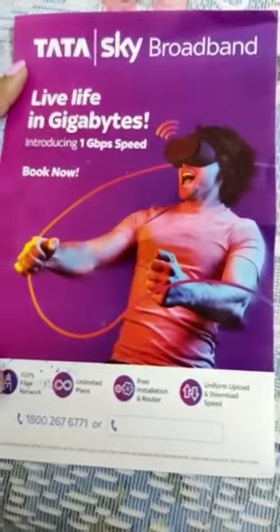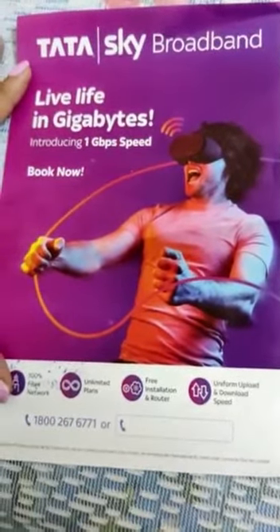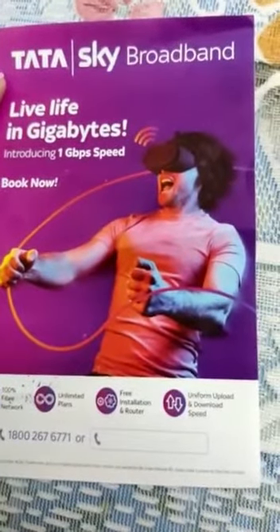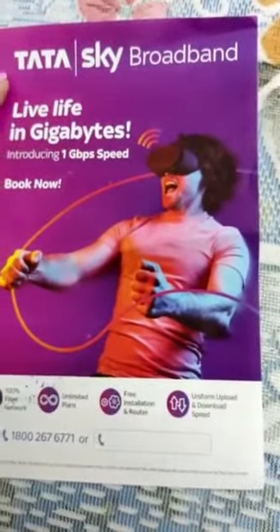We live in Jaipur in a remote area. There is no broadband available there — whether it is G.O. or A.T.L., these are not available. I will talk about Tata Sky broadband and the installation process.